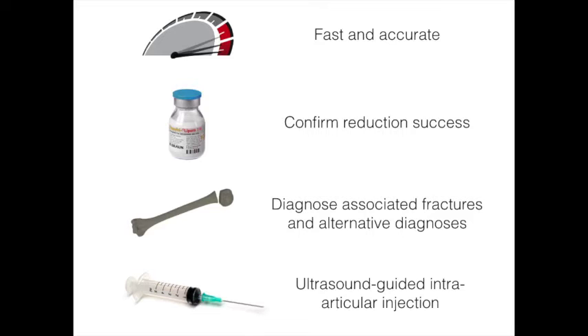Unfortunately, most reduction radiographs are usually obtained after the patient has recovered from the sedation. Therefore, if closed reduction fails, the patient might require re-administration of the sedative or analgesic medication.